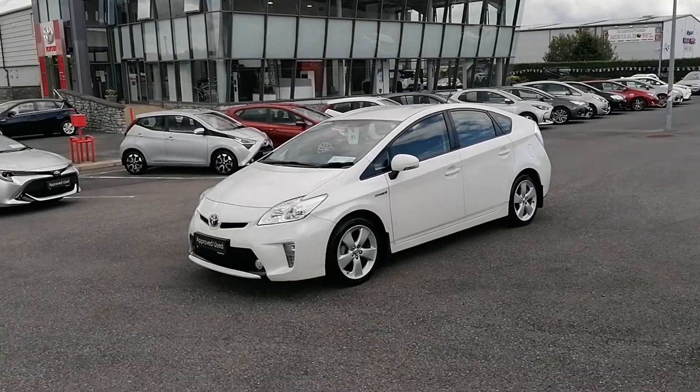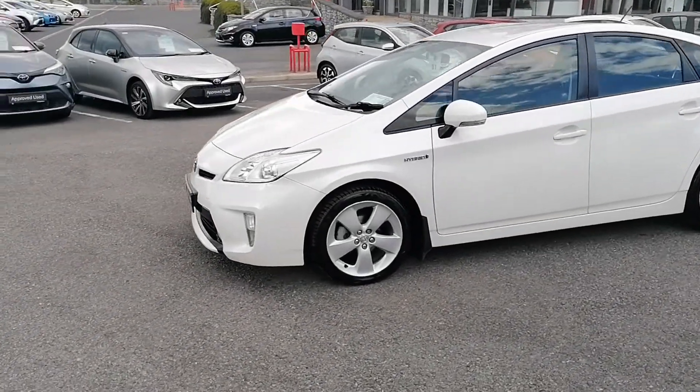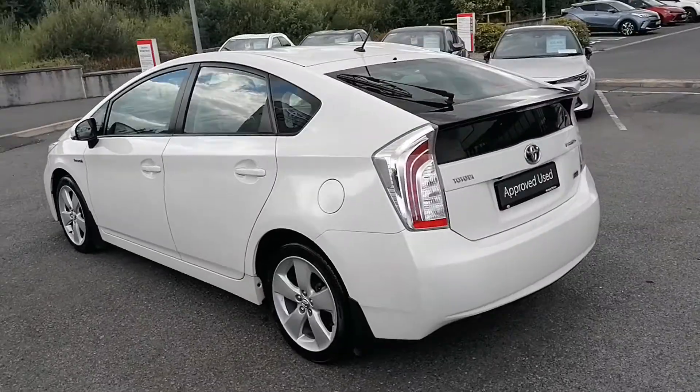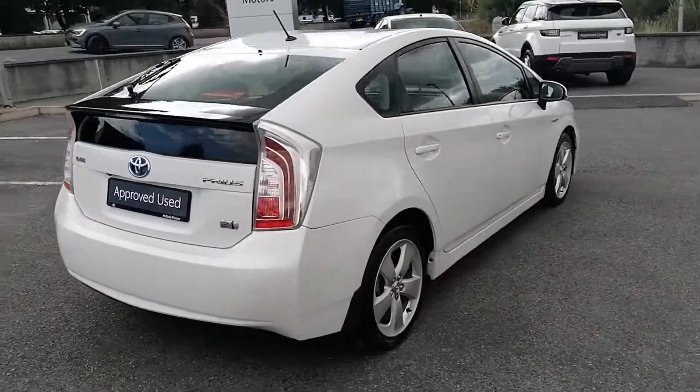This Toyota Prius will make an ideal-sized family car, and here at McNally Motors we can offer a wide range of finance options to suit your needs. Please give us a call at 043-345621 or visit our website at www.mcnallymotors.ie where you can view this car and book a test drive. Thanks very much.